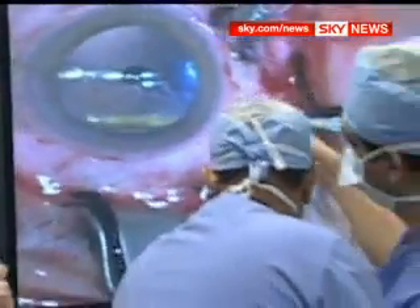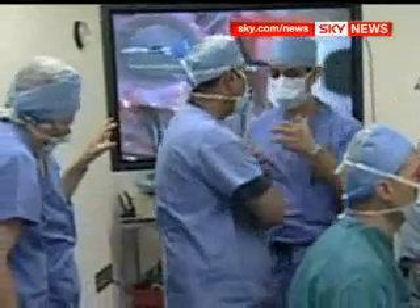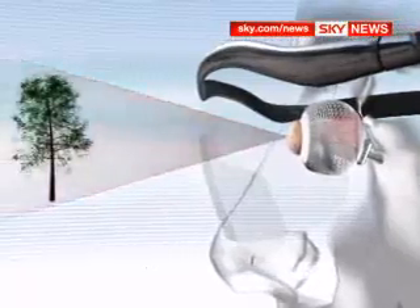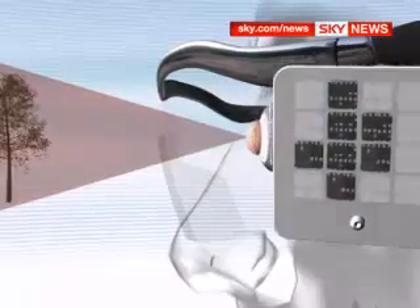The Argos implant was invented by the Doheny Eye Institute in Los Angeles and the company Second Sight. The camera captures images and converts them into an electrical signal, which is then transmitted wirelessly to an implant behind the retina. The electrodes in the implant unscramble the signal to create a crude black and white image, which is then relayed along the optic nerve to the brain.